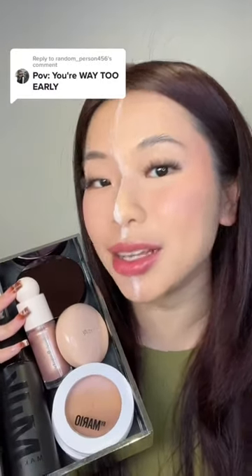We're doing half of my face with all cream products and the other half with all powder. I just hope I don't look crazy at the end of this.